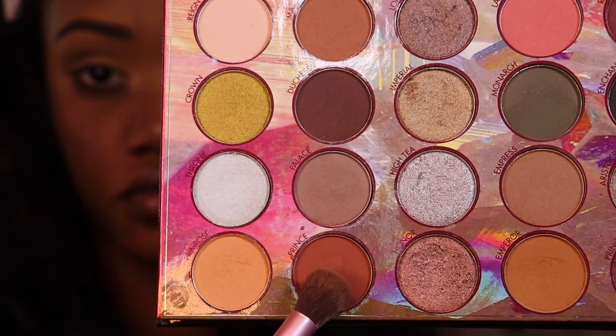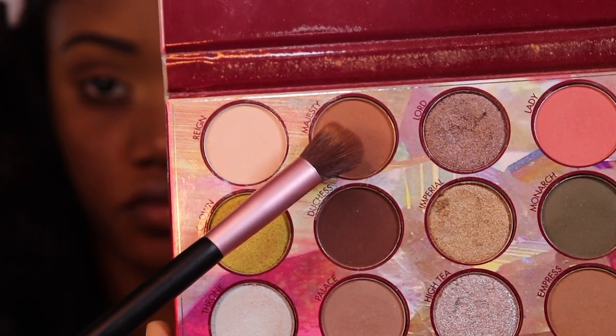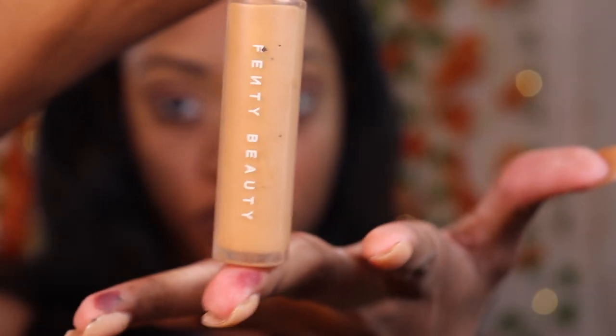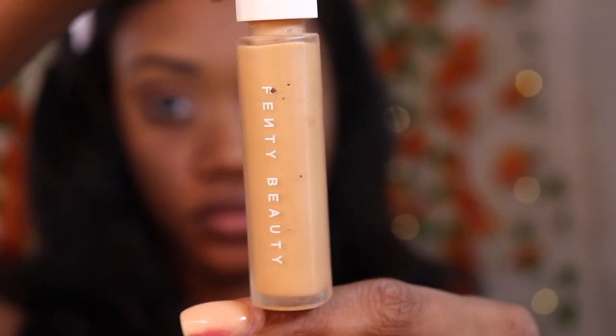Next I'm going to use the shade Prince — this is just to bring a little warmth into my lid so the color can really stand out. Then I'm going to use the shade Majesty and put that in the front of the outer crease. After that, I'm going to go back in with my Fenty Beauty concealer in the same shade 330 and make a semi cut crease — not a complete cut crease from start to end, but stopping at the middle so I can create that blend effect.